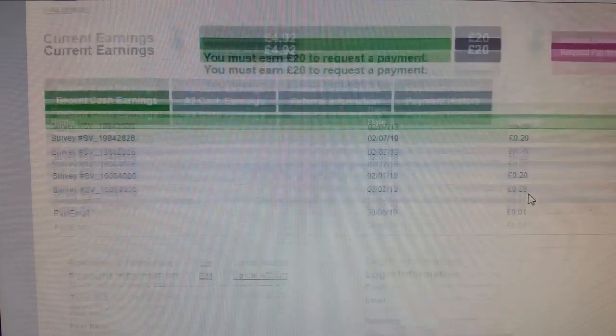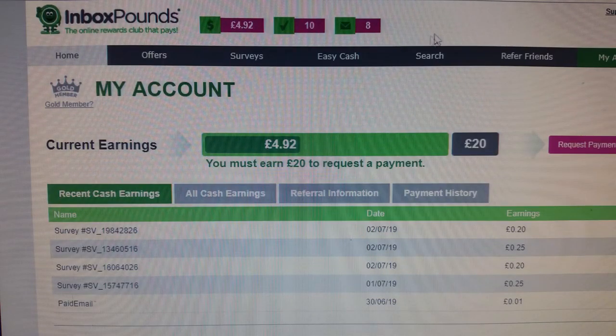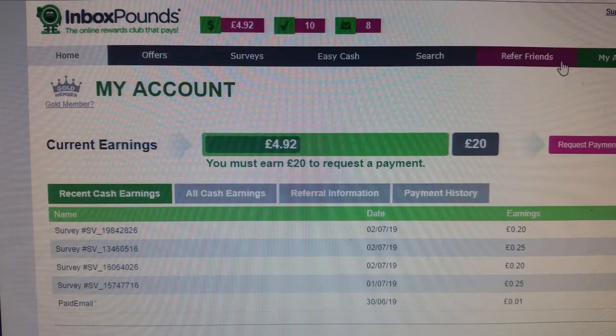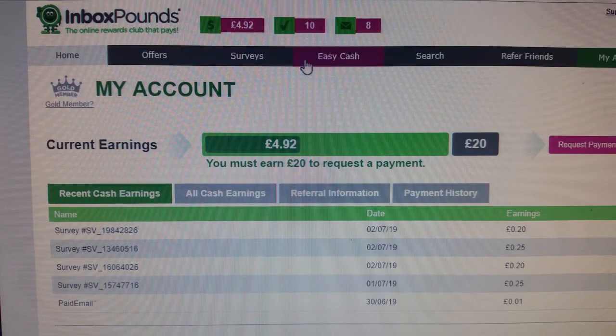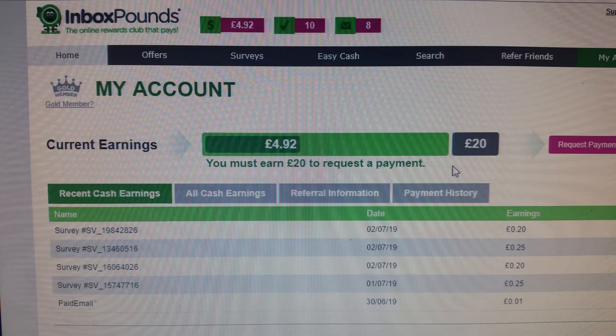If you're a student, or you have enough spare time, or you play a lot of games on the internet and have time on your hands, anybody can do this. Go to Inbox Pound, register your details, and start earning a bit of money. If you're lazy then this is not for you — it does take time and it's frustrating sometimes. Hopefully I'll do another update video when I get to twenty pounds to confirm they do pay up.